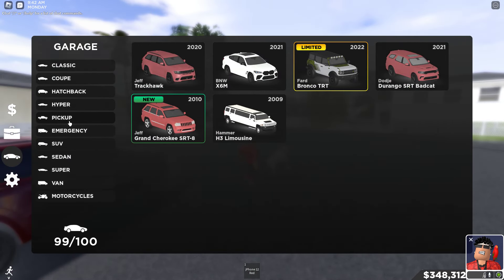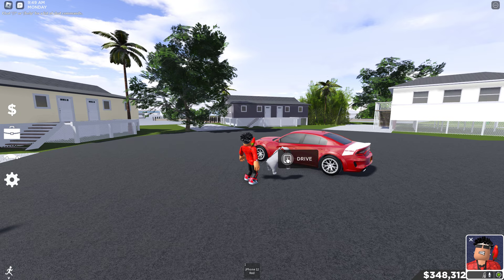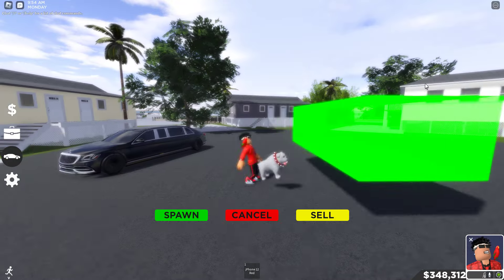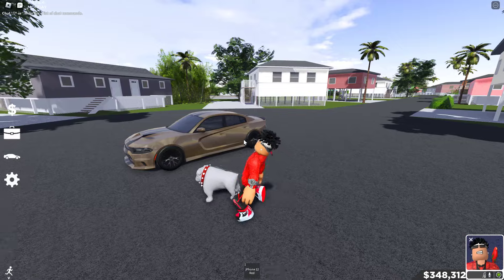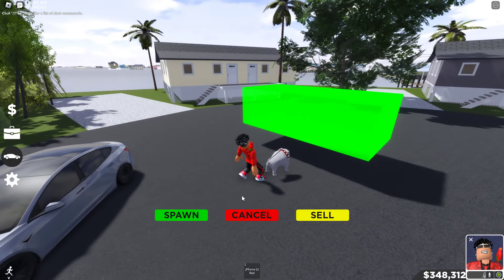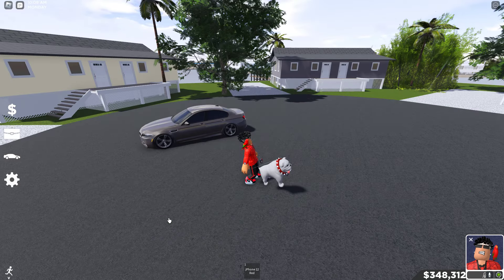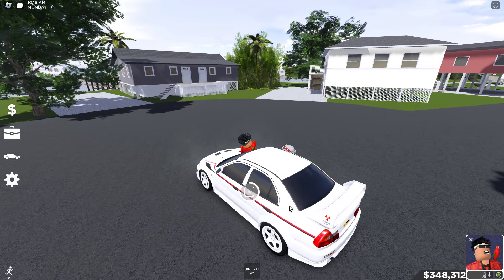Moving on to my sedans — I think almost every single one of my sedans is a drift car. We got the Hellcat, the limo, another Hellcat — I love the brown. Then we got my drift Tesla Model 3 — yep, drift Tesla, you already know. Then my M5. I see one here that I don't think I made a drift car yet — I should convert this one.